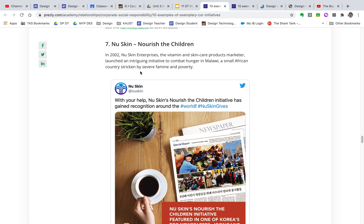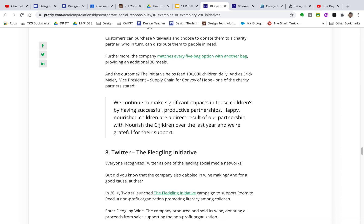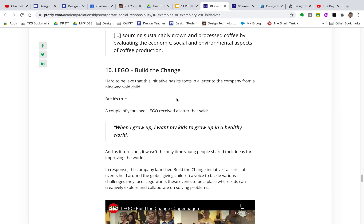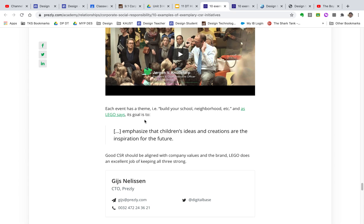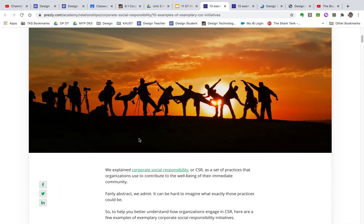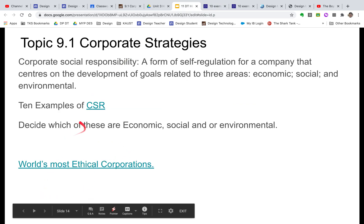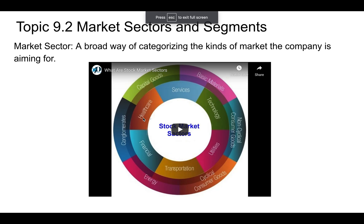Newskin, a skincare company, donates some revenues to help alleviate hunger around the world. Twitter does various social initiatives. Starbucks works to use fair-trade coffee so farmers are paid a living wage. LEGO works with children's ideas and creations to help inspire the future. These are all examples of corporate social responsibility — improving people's social lives, the economics of the company, and the environment simultaneously — triple bottom line in action. And that's it, thanks!